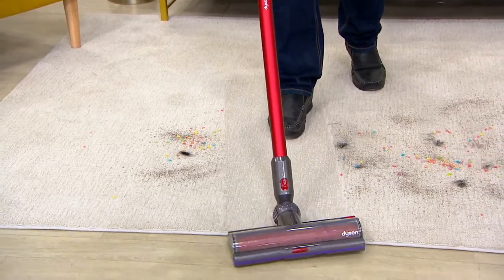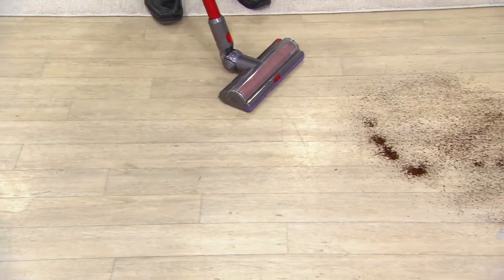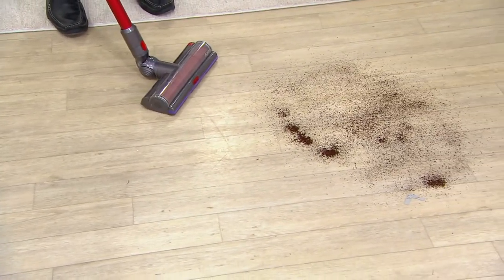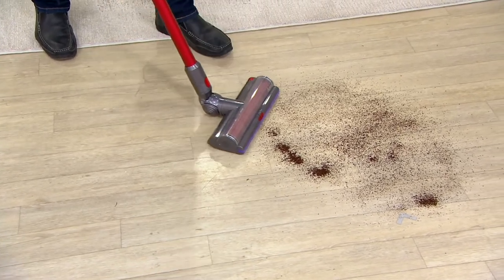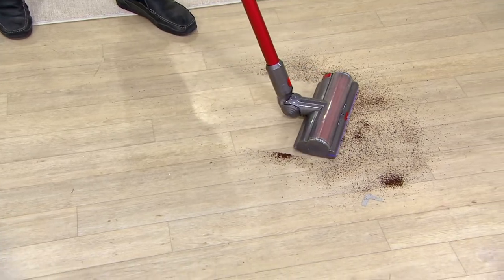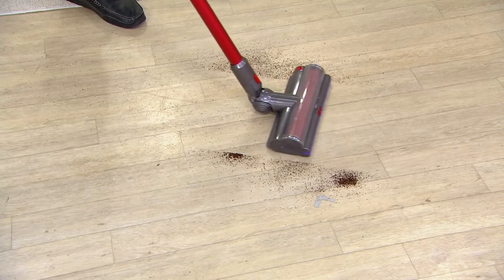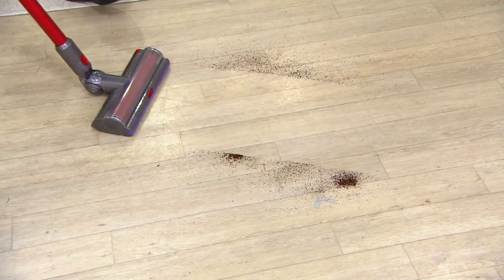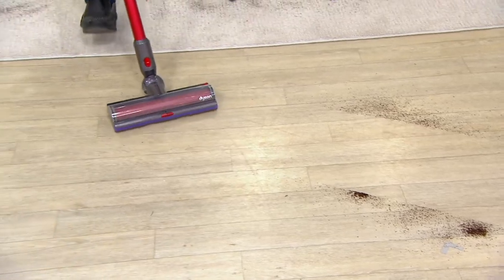I can go from carpet right to bare floor, and look at these coffee grounds. Ordinarily in a kitchen like mine, that would be a common occurrence — you open oatmeal or coffee and it goes everywhere. Look at how this is going to cut right through without scattering. I didn't flip any switches or change any brush heads. The same brush head that went through the carpet has now gone through that bare floor.